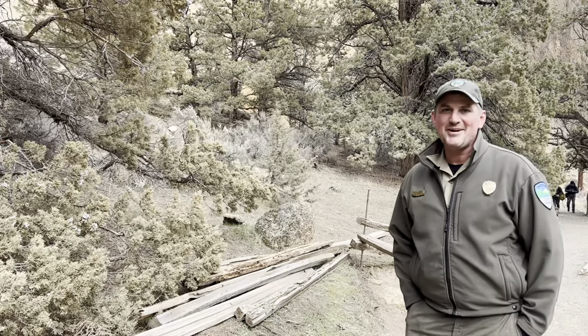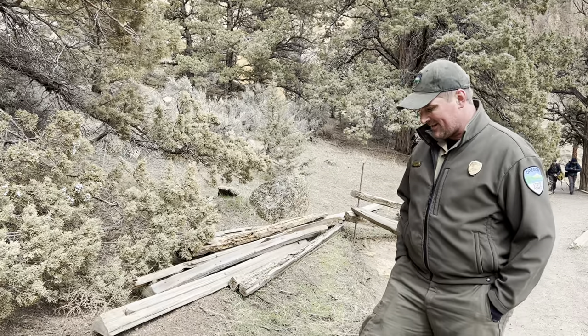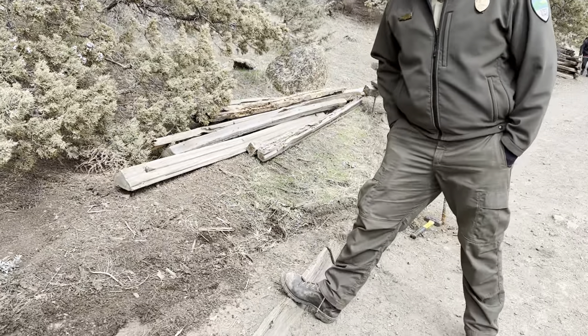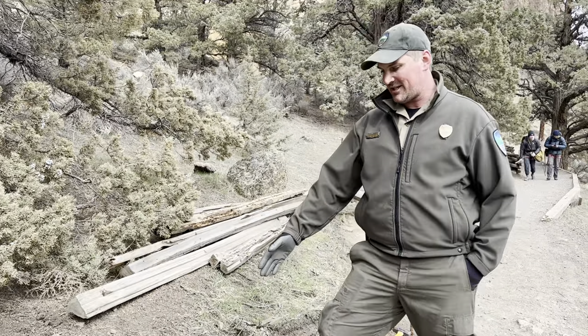All right, so out here today we are doing a little trail work on the river trail. We've had some, it's been a long time since we've done some work out here and it shows it.